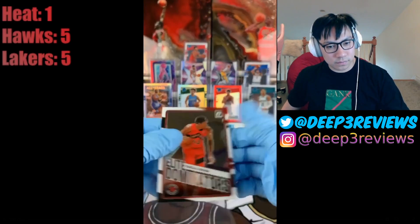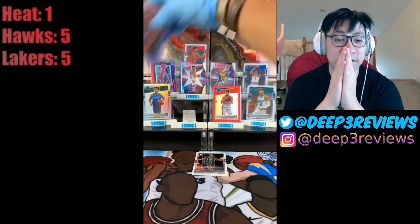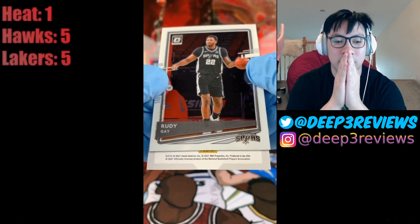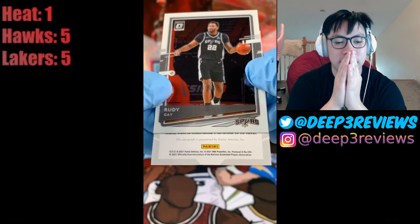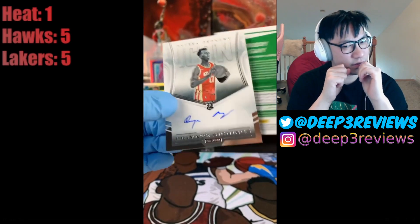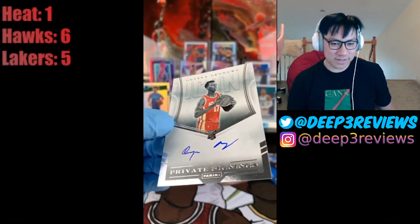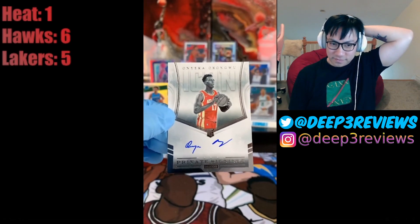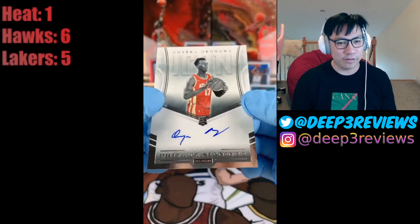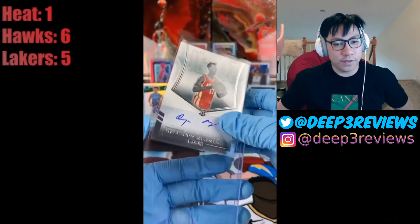I kind of want that Devon Dotson for the auto — it's a lot better than some of the breaks I've seen. Not easy to hit at all. Box two is going to be a personal box for Al. Fingers crossed, hopefully we pull some heaters. Al, good luck man — let's pull you another one of one. This is box one, baby!